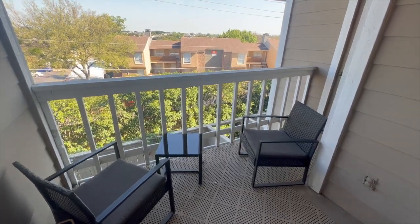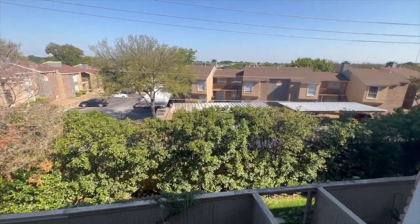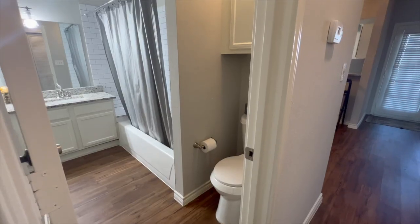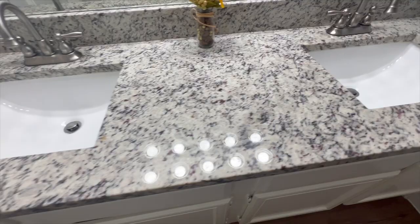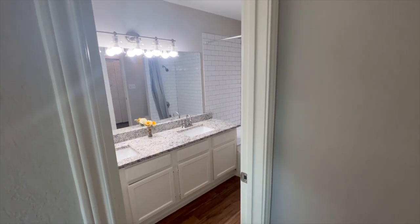The balcony is perfect for early morning coffee and also features an additional storage closet. The bathroom has elegant subway tiling in the shower and a spacious walk-in closet, and the bathroom is attached to the primary bedroom. There is also an in-unit washer and dryer hookup.